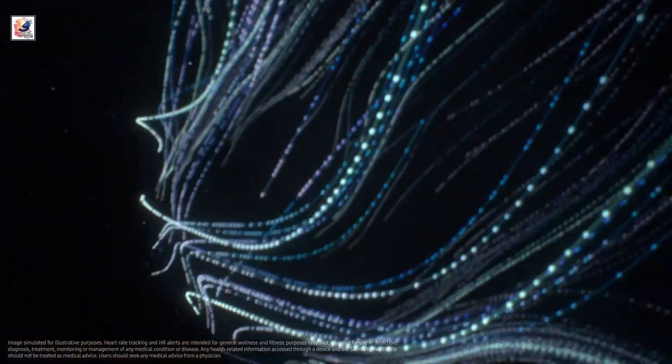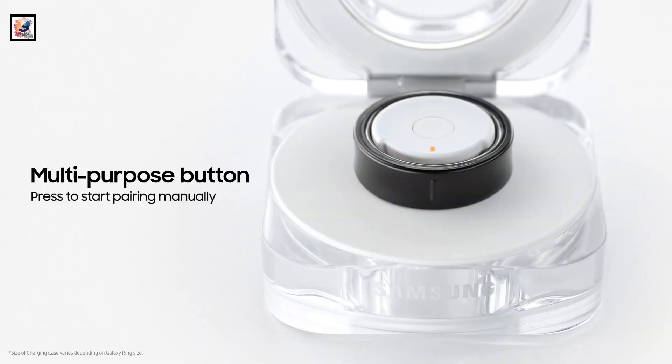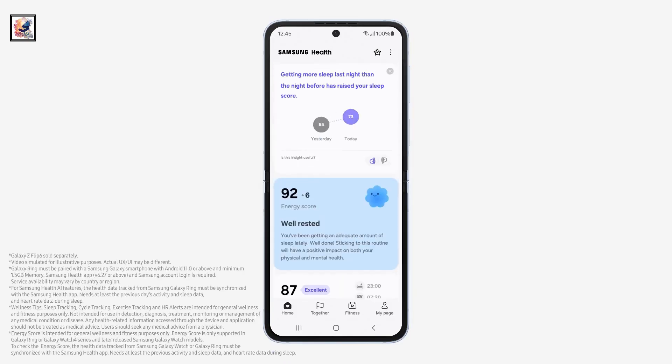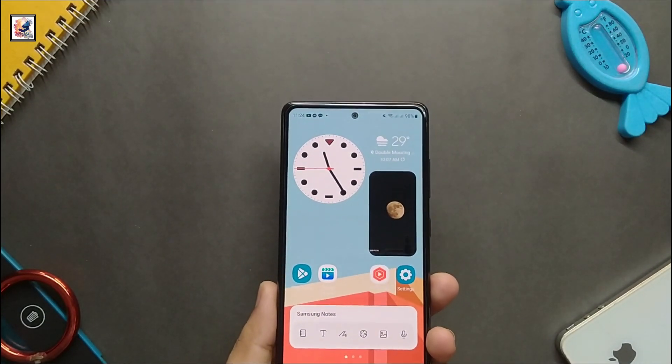The ring can be used to take photos or dismiss alarms on paired Galaxy smartphones with a few taps. Users can find the location of the Galaxy Ring via a Galaxy smartphone using Find My Ring on Samsung Find. The ring can be paired with a Samsung Galaxy smartphone running Android 11.0 or above with a minimum of 1.5 gigabytes of memory.